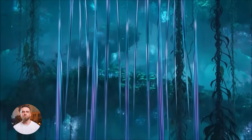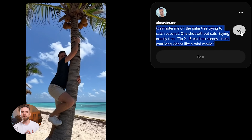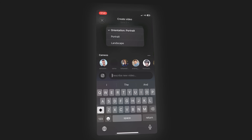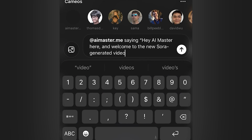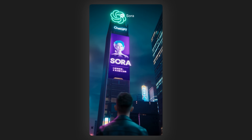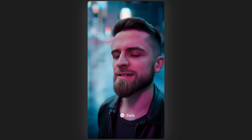Let's be real: Sora 2 is impressive, but it's not a magic wand. First, generation times: 30 seconds to 2 minutes per clip is fast compared to competitors, but if you're iterating on an idea, you might go through 10 or 15 generations before you get something usable — that's 5 to 10 minutes of waiting total. Second, control: Sora 2 gives you almost no fine-grained control over camera angles, lighting, or composition. You're relying entirely on prompt engineering, and the model interprets your words in ways that might not match your vision.